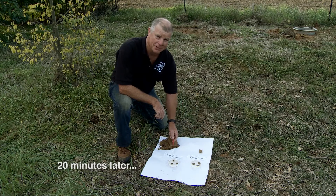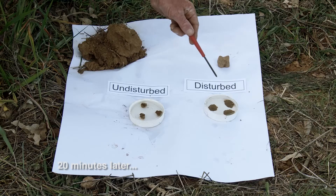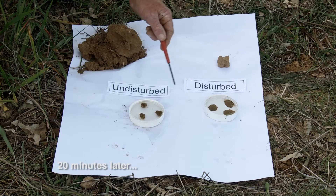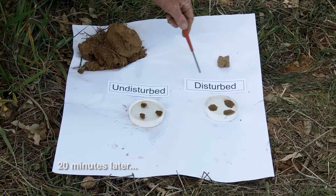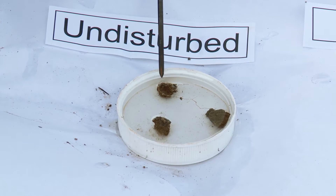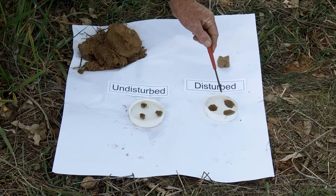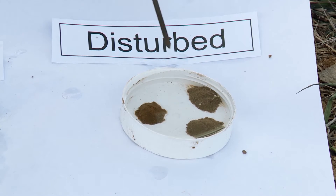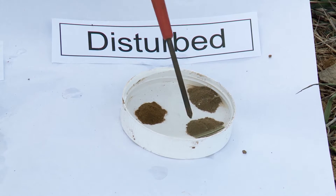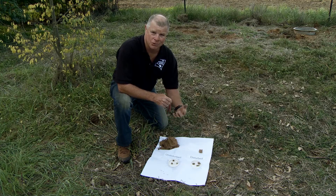So here we are back at the slaking test we set up previously — only 20 minutes ago. You can already see the marked difference in the way those peds from the different scenarios have behaved. Here in the undisturbed, they're just as we put them in — they've retained their integrity. Over here in the disturbed scenario, they've slaked right down to a little crown, and you can see all those little micro particles. That adds to the story about infiltration processes.